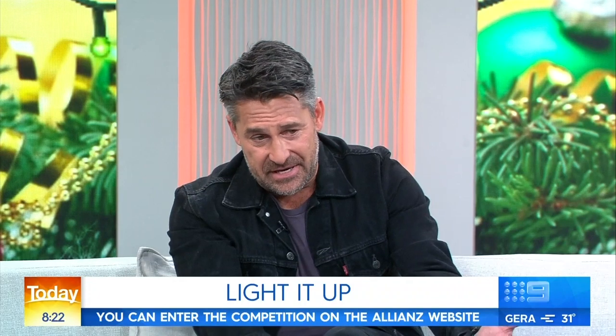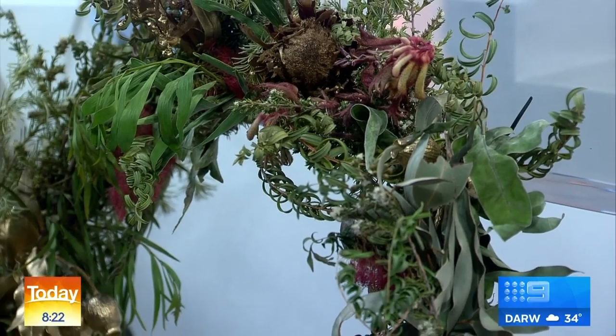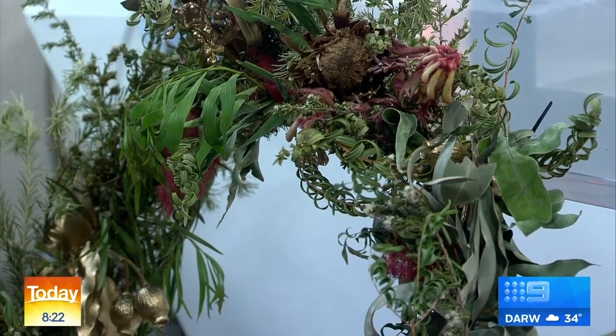A lot of people don't realise that to actually decorate with Australian native plants is a beautiful thing. We all think it should be conifers and pine cones and all that sort of stuff. But I've knocked up this little Christmas wreath here using 100% Australian native plants. I've teamed up with my mates at Allianz — this is Spotlight Your Sparkle — and it's really just about embracing Australia's ability to decorate homes externally and internally. The competition means that funds will go towards a charity, not just yourself.